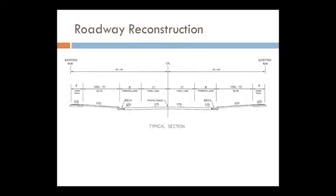Here's a typical section showing how the roadway looks today and what we're proposing to reconstruct it with. We're just going to maintain what's out there: one lane of traffic in each direction and on-street parking on both sides of the street. The curbs will generally stay where they are today.